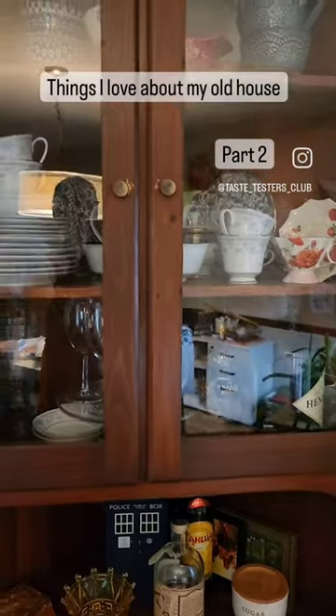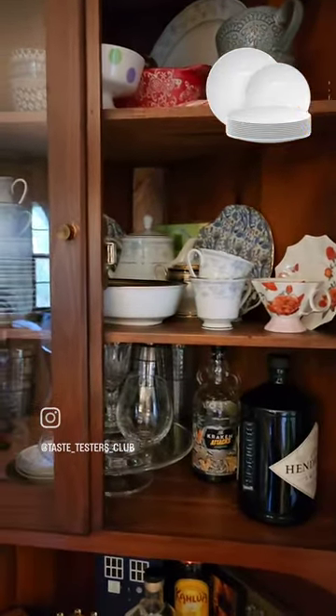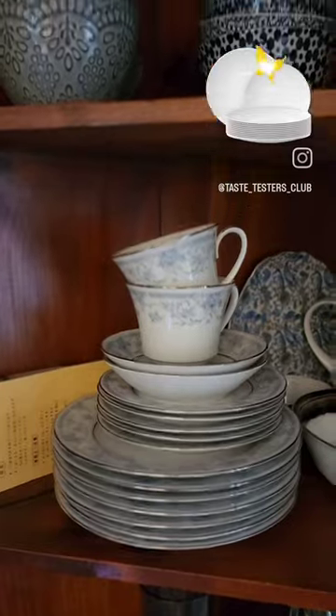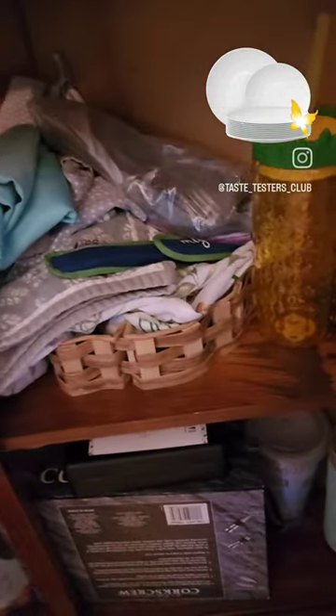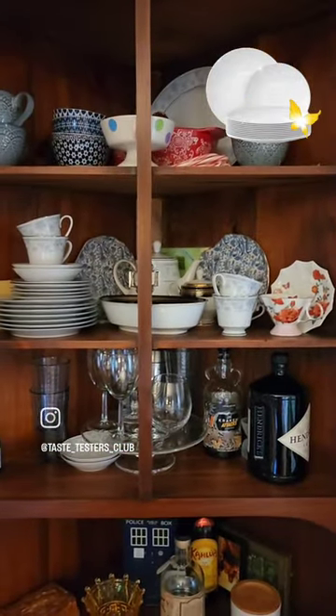Good morning, welcome to 'Things I Love About My Old House,' part 2. This is a china cabinet — I think it's a little built-in. I use it to hold things that I use regularly: China, yes, I do use China regularly — ice cream bowls, platters, glasses. And then down here I have tablecloths, extra things, napkins, bottle openers, things like that. That is what I love about my house, part 2.